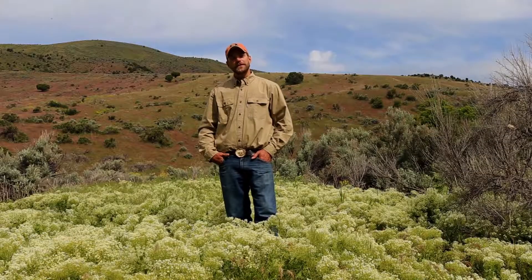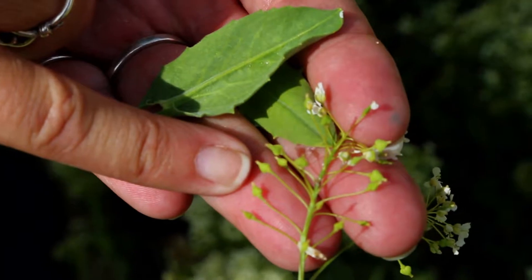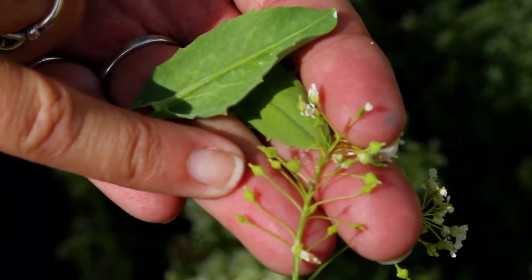This plant can grow up to two feet tall, producing upwards of 4,800 seeds per plant. The seeds can remain viable in the soil for up to three years.